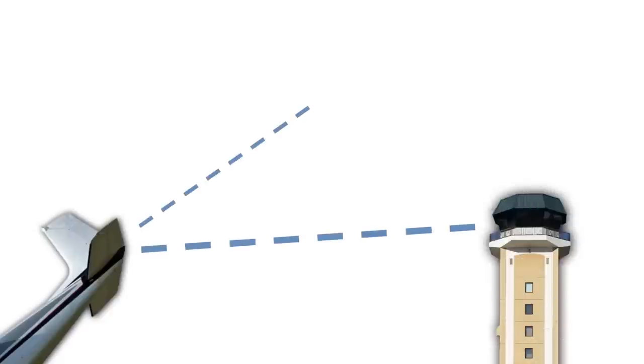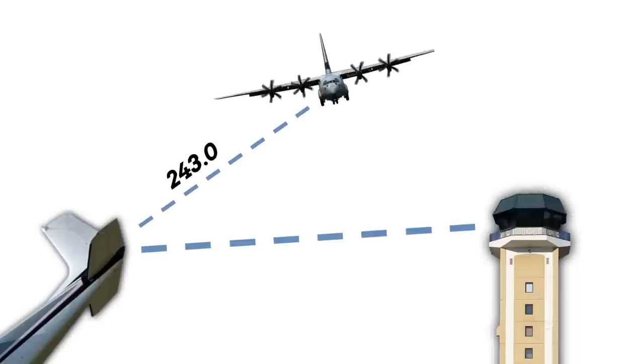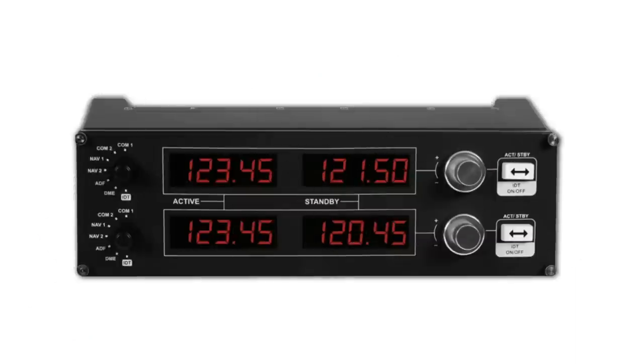If you set this thing off, everyone monitoring guard is going to hear the signal. ATC is required to monitor these frequencies, and in addition to that, most military aircraft monitor 243.0 when they're out flying around. You can also monitor 121.5 when your buddy flies his first solo to check if he has a hard landing and sets this thing off.